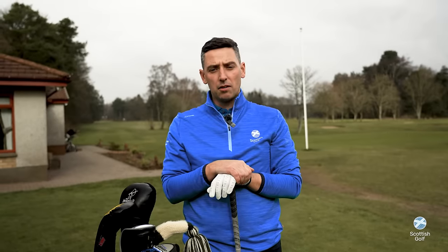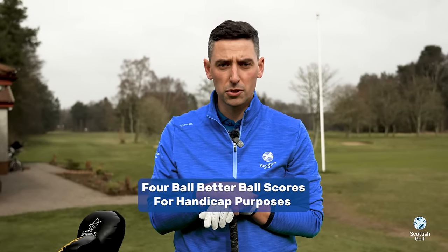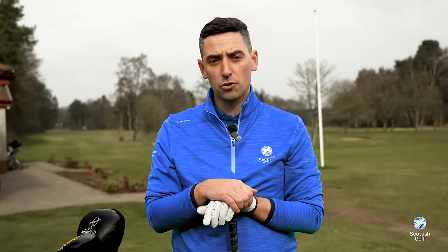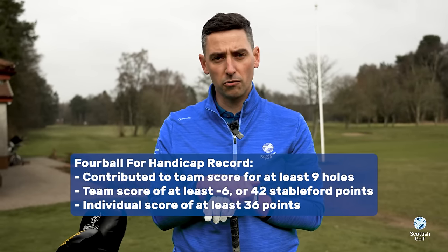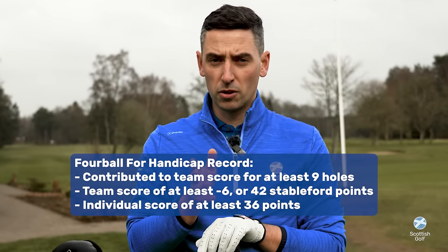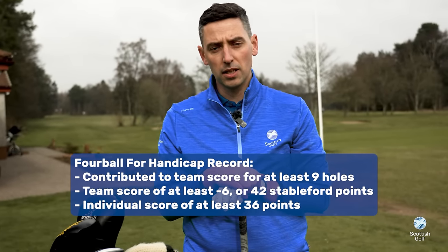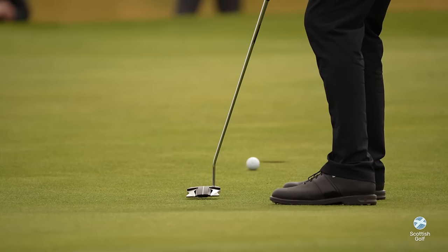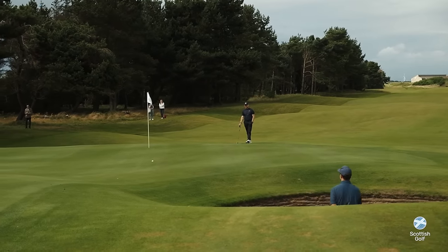Another change is the inclusion of four ball better ball scores for handicap purposes. It's now mandatory for clubs running four ball better ball competitions to use competition software. As a pair, you must have contributed to at least nine holes, the team score must be at least six under par or 42 stableford points, and the individual score must equate to 36 points. If these triggers are met, the score will be added to your handicap record.